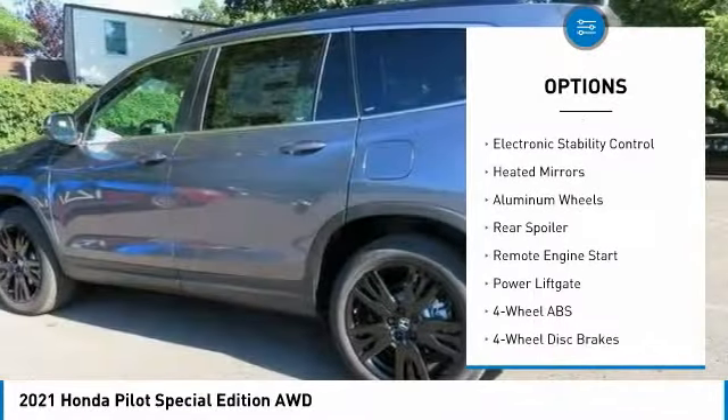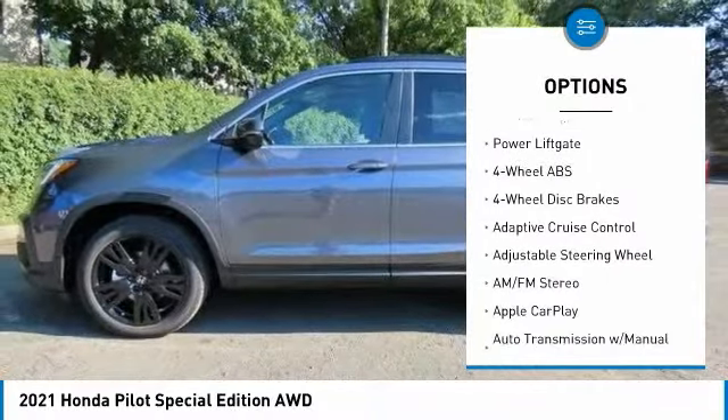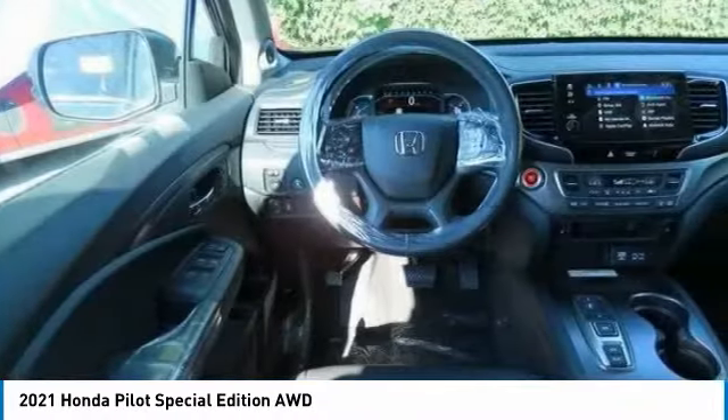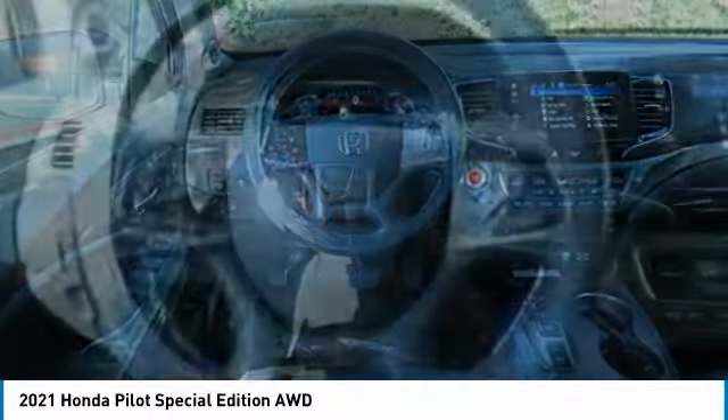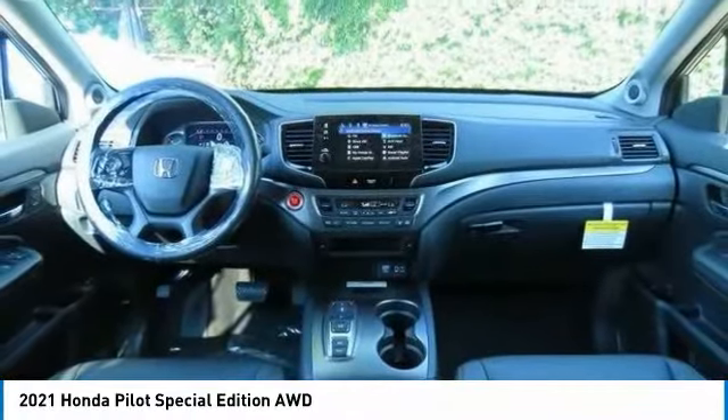monitoring system, sunroof, all-wheel drive, electronic stability control, heated mirrors, aluminum wheels, rear spoiler, remote engine start, power liftgate. Drive away with a great deal on this vehicle — call or stop in today.